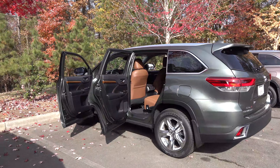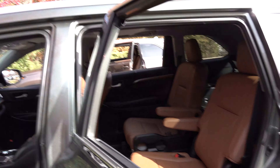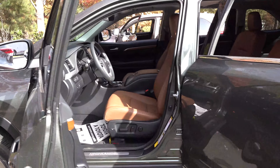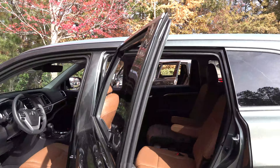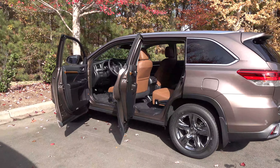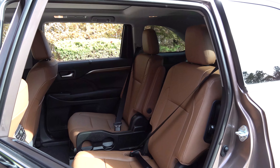When you get up to the Limited, you see saddle tan interior with wood grain accents and can have bench or captain's chairs. The Limited Platinum also has saddle tan interior but only comes with captain's chairs — you must get the two-seat option in the middle row.